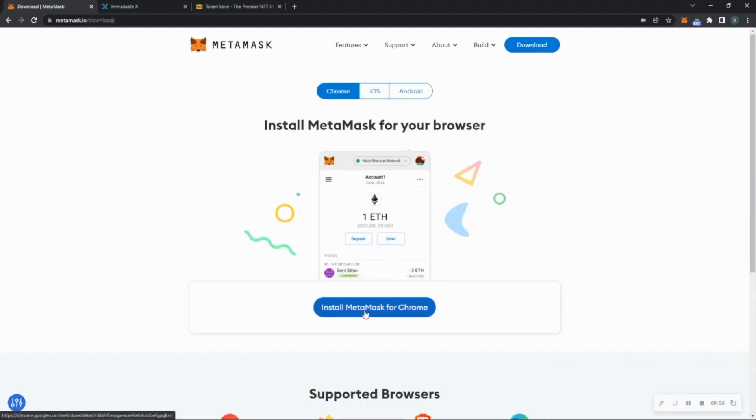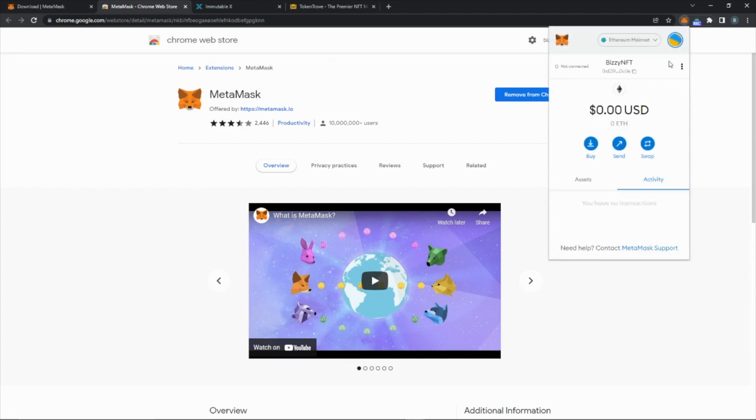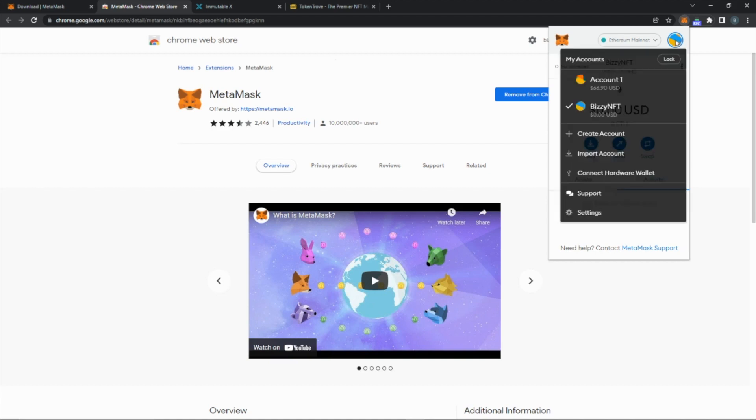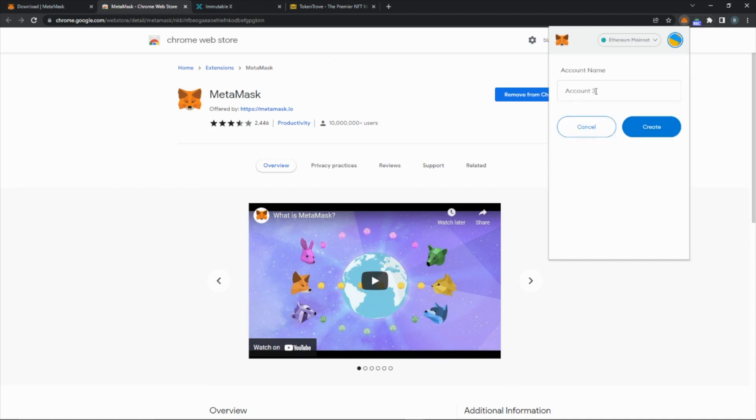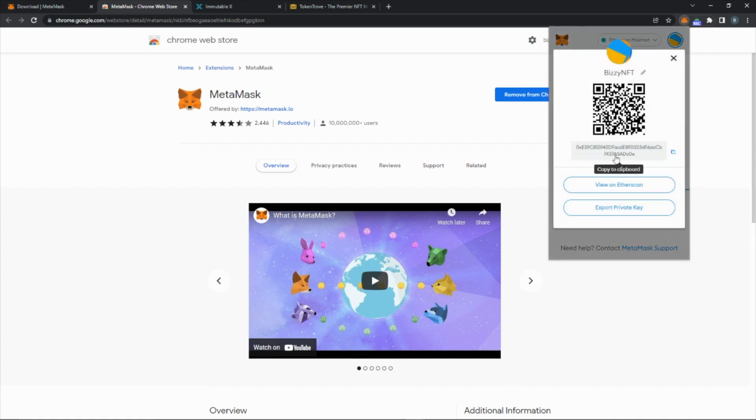It'll ask you to install MetaMask for Chrome — click that and it will add an extension. Click Add to Chrome; I already have it so it says Remove for me. Once it pops up, you create an account with a username and password. In the top right corner you'll have your accounts. I created this one — Account One — by clicking Create Account, typing in whatever name you want, and clicking Create. Once your account is created you'll see the hash, which is your address where money gets sent. You can copy it to clipboard or scan it with your camera.